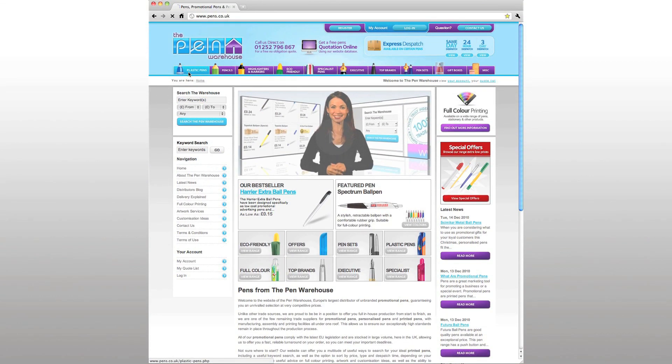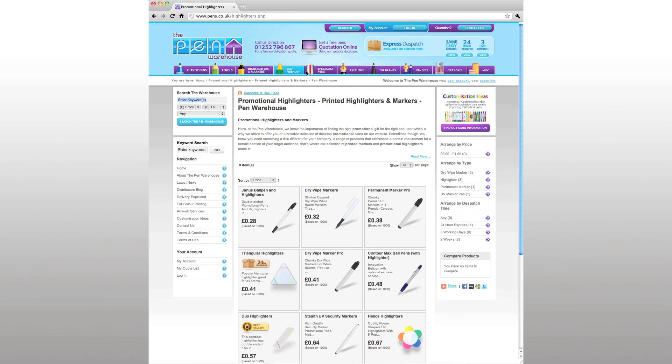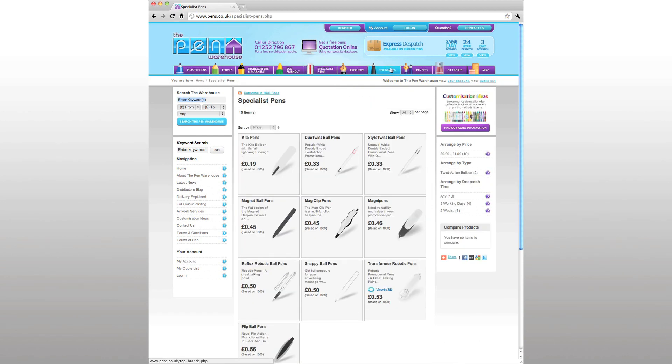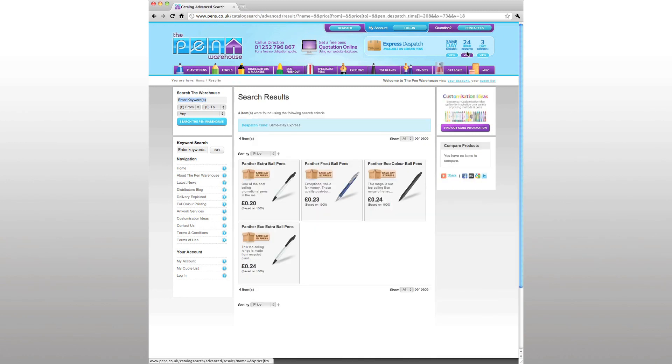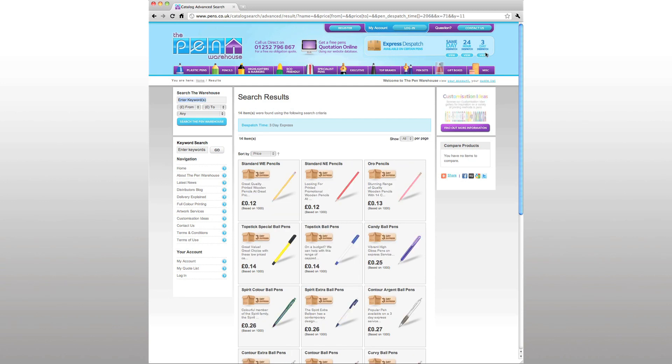Back in June this year we relaunched our website, pens.co.uk, providing you, our distributors, with a valuable new tool to help your business. Our new easy to use interface was designed to create a friendly and appealing end-user site that allowed us to attract new potential business which could then be passed back to our network of distributors.